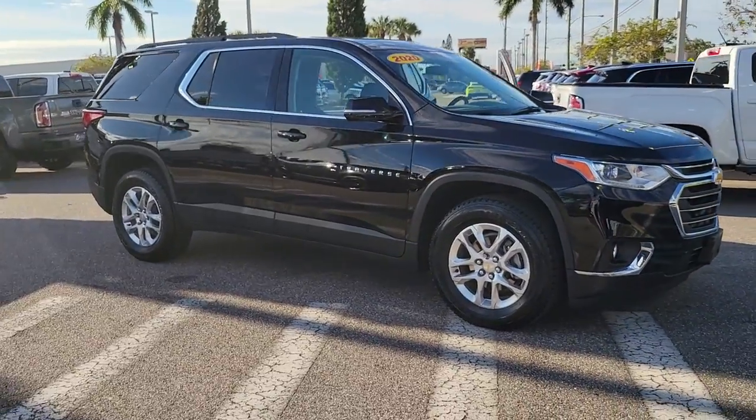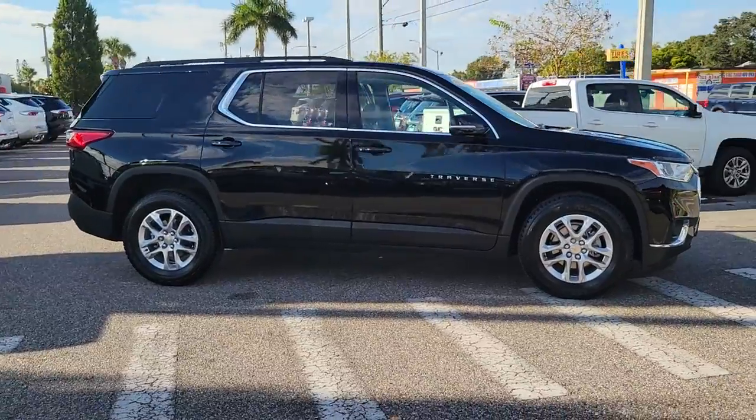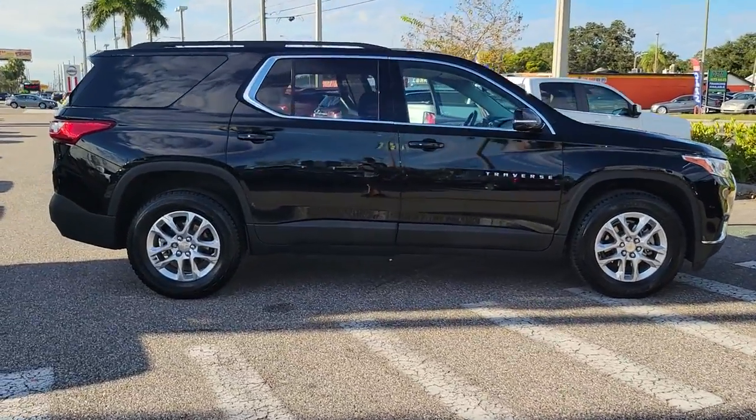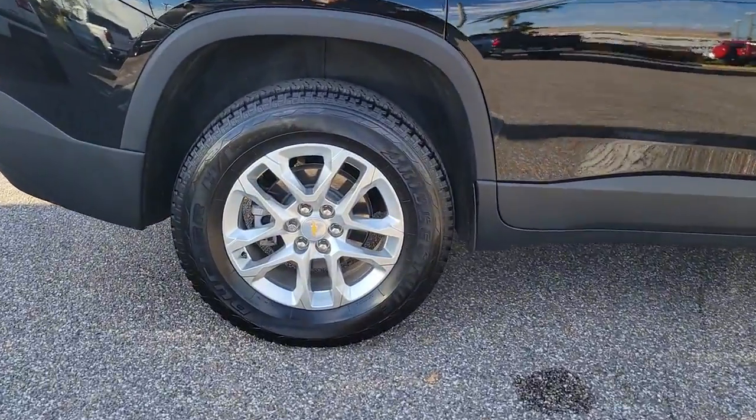Introducing the 2020 Chevrolet Traverse. This vehicle is an outstanding buy with fewer than 10,000 miles on the odometer. Answer the call for adventure in comfort and style in the bold, spacious Traverse.